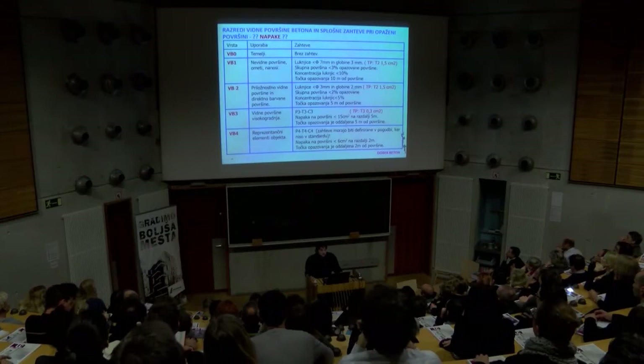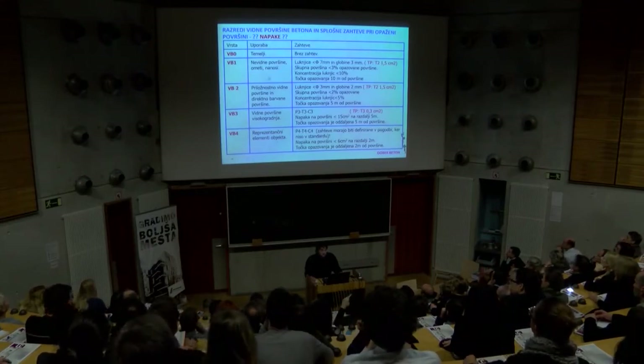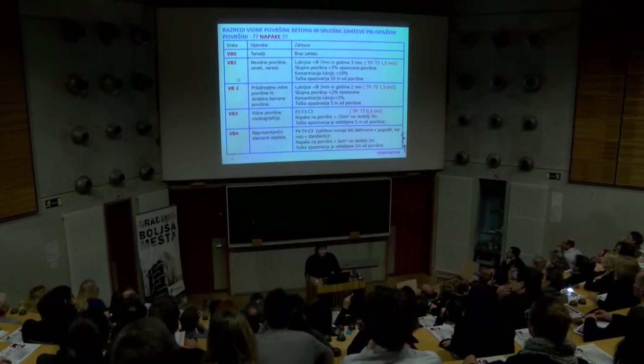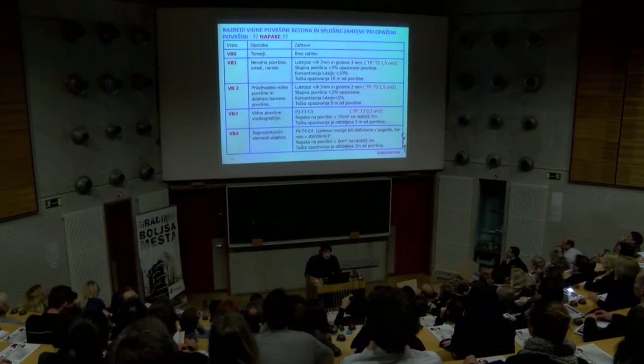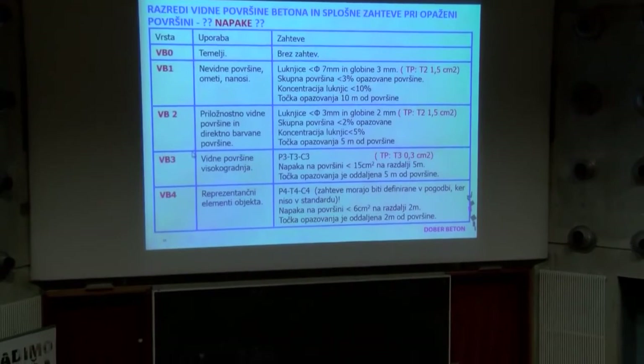VB1 in VB2 sta neke osnovne zahteve. Navedeno je, da so to nevidne površine, da pridejo gor nekateri nanosi, potem ni važen kakšen je izgled. Medtem ko, če se pa barva, je tu že vprašanje, ker čez barvo se več ali manj vse vidi. Če je to prosta površina, prideta v poštev razreda VB3 in VB4. Oznake P, T in C – P je oznaka za ravnost, T je tekstura in C je barva. Imajo številčne oznake od 0 do 4; 0 pomeni, da kriterij ni pomemben, 4 pa je kriterij, ki ga v standardu ni.